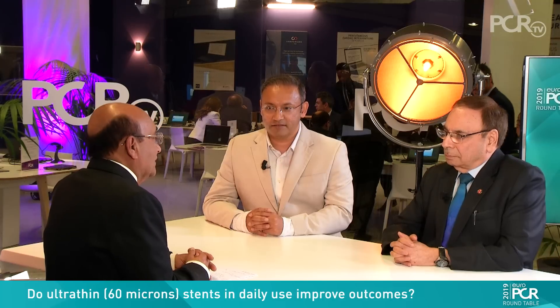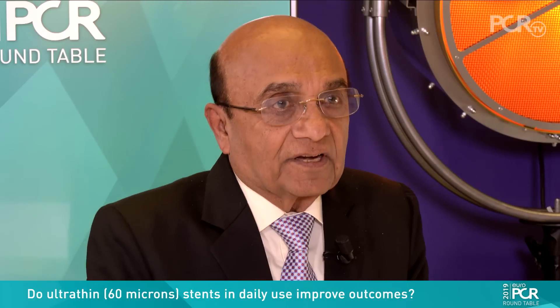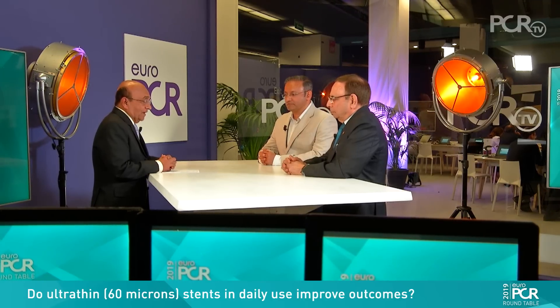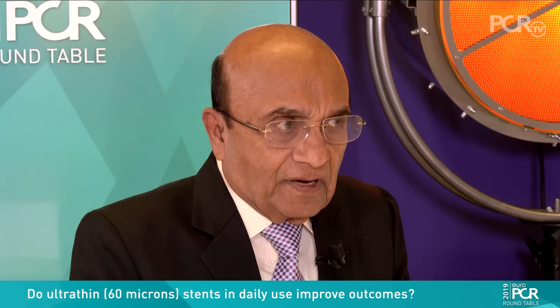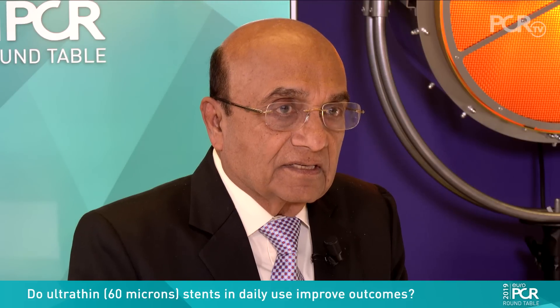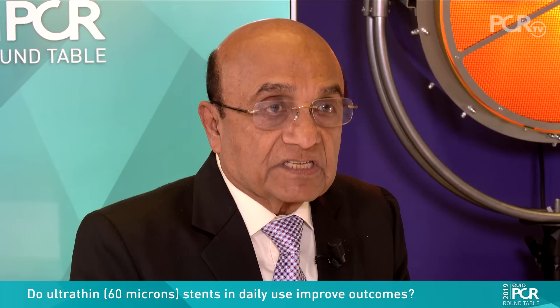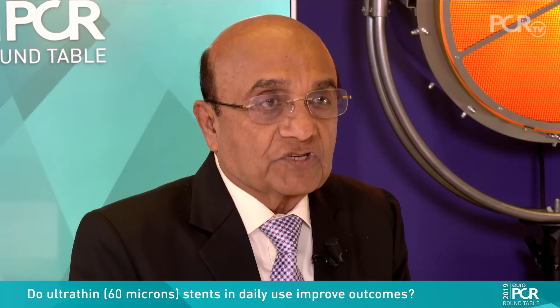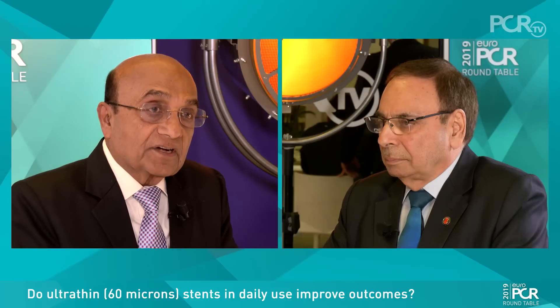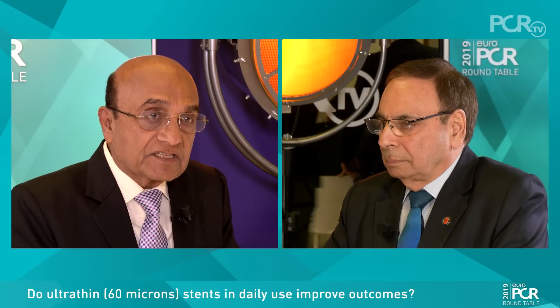All these days we were concentrating on the drug and polymer, but now I think we should also think about the platform and the importance of the platform. Starting with Kastrati, who said that strut thickness is important — the thicker the stent strut, the more the restenosis and associated side effects. Upendrakal, what is the rationale for using thin strut stents?